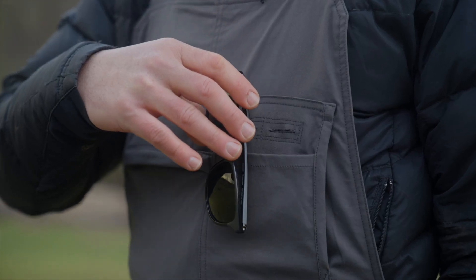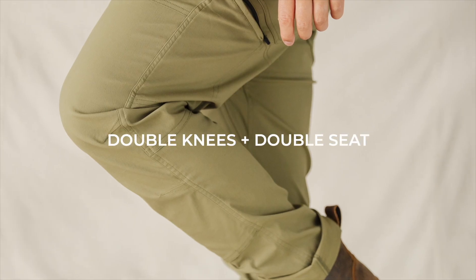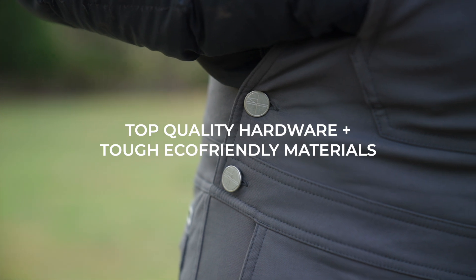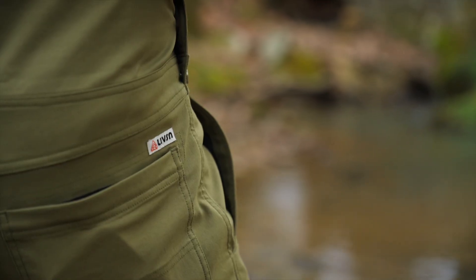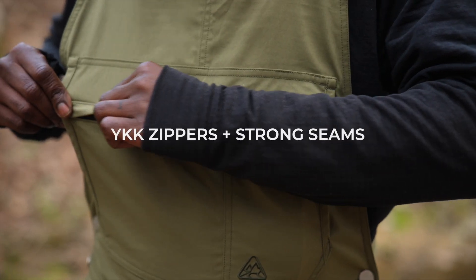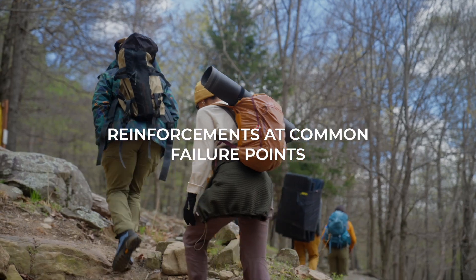These overalls are durable and versatile. To make them durable, we use double knees, a double-seat, top-quality hardware, and tough, eco-friendly materials. We pay attention to small things like YKK zippers, strong seams, and reinforcements at common failure points.